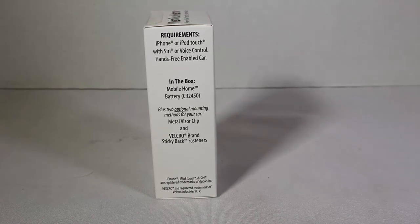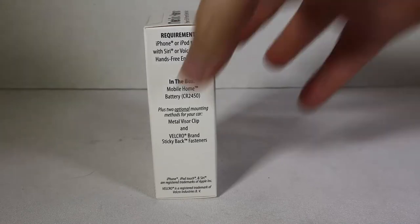There are also two optional mounting methods for your car: a metal visor clip and Velcro brand sticky back fasteners. We're going to open this up and see what's inside. It looks like a really cool, interesting product. Of course, the only thing you don't want to be doing is texting and doing stuff while you're driving.